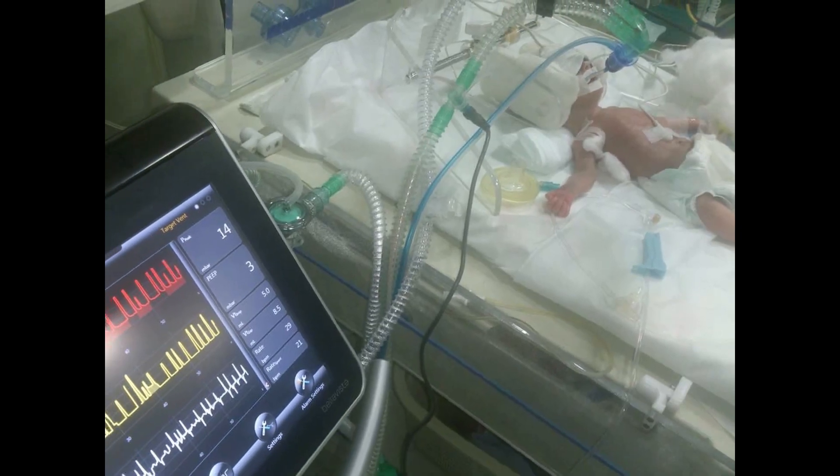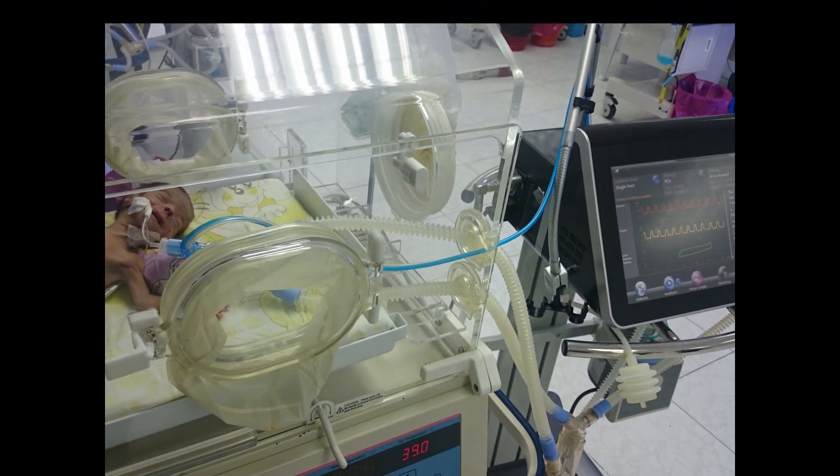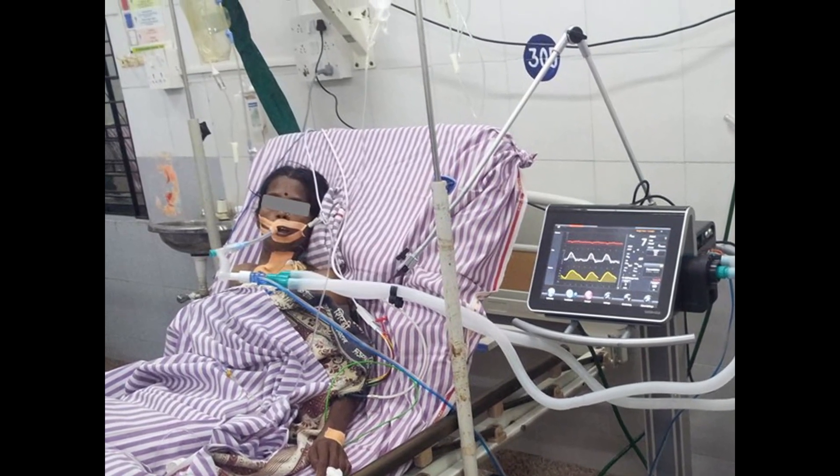Our compact design allows you to ventilate with Bellavista during an intra-hospital transport, and with 6 hours of battery capacity you will have enough time to do this without additional stress.